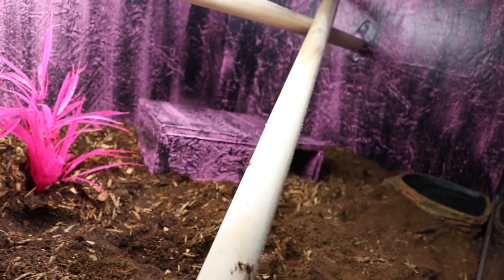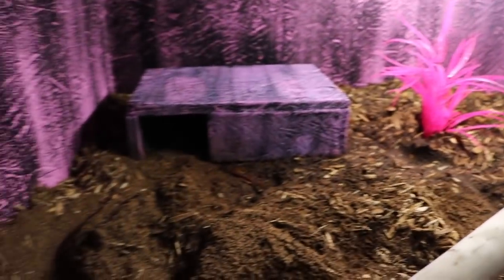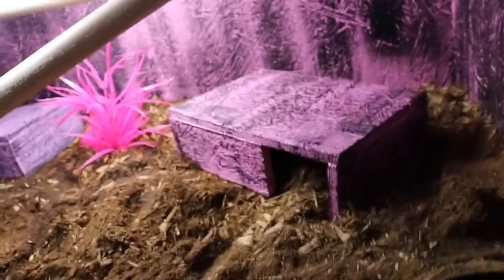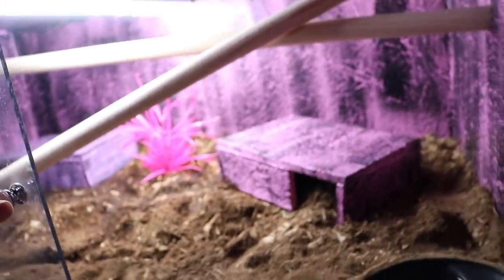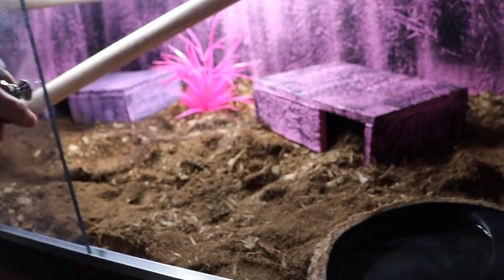This is her enclosure — it's very basic. She has her water bowl, some pink. I really like these poles because they tend to play on them a lot. Here, I'll show you — this is Sasha. She's in shed, so I'm not even going to disturb her too much, but you can see she's in there. I have all the poles and everything that she really tends to enjoy.